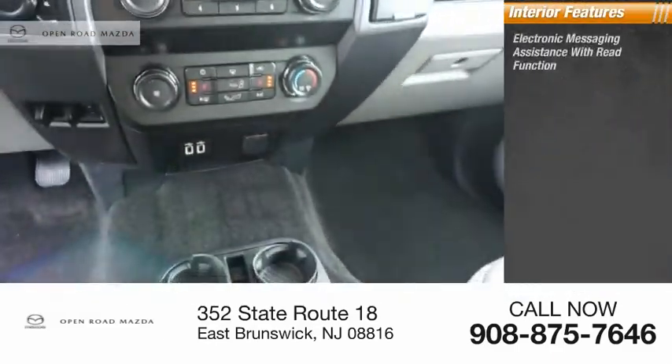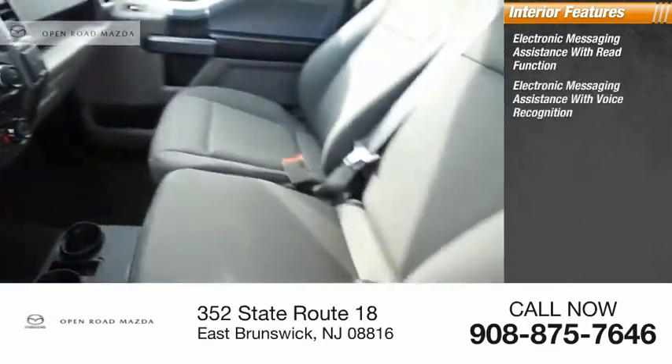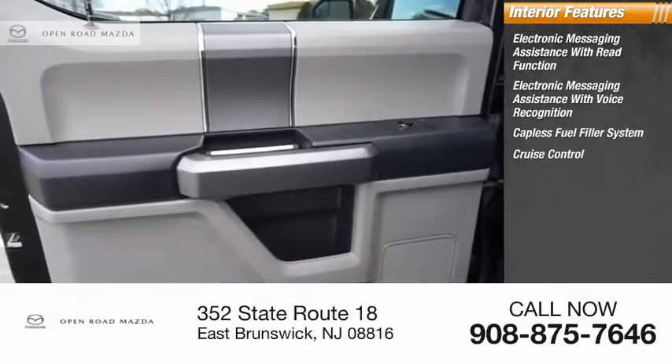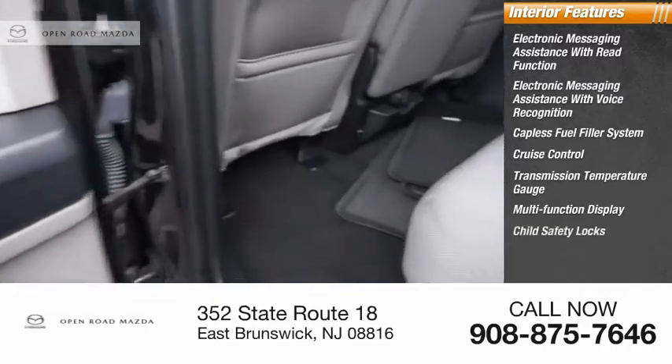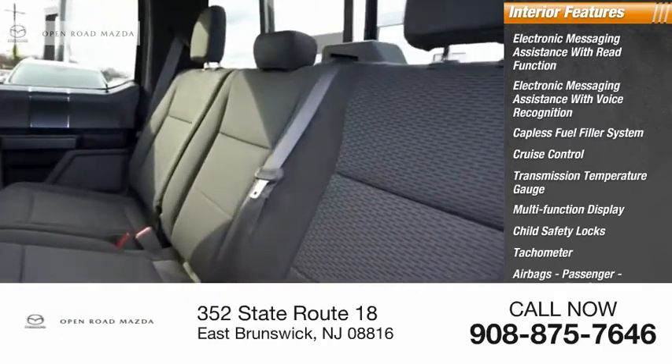Inside you'll find electronic messaging assistance with read function, electronic messaging assistance with voice recognition, capless fuel filler system, cruise control, transmission temperature gauge, multifunction display, child safety locks, tachometer, airbags, passenger occupant sensing deactivation.